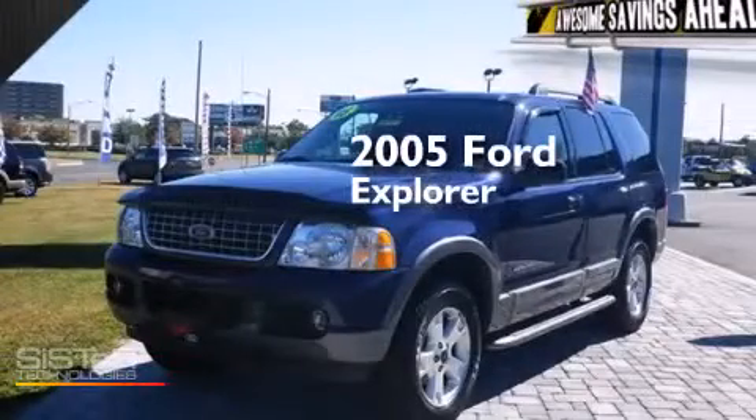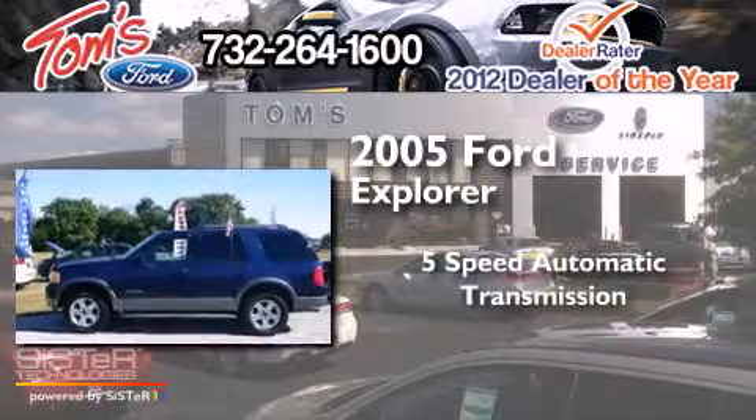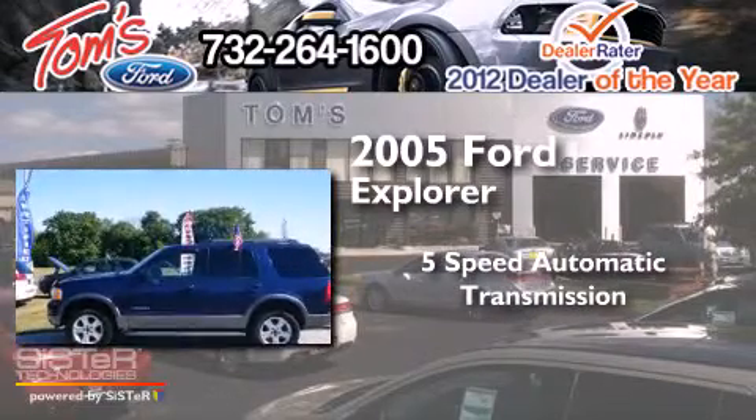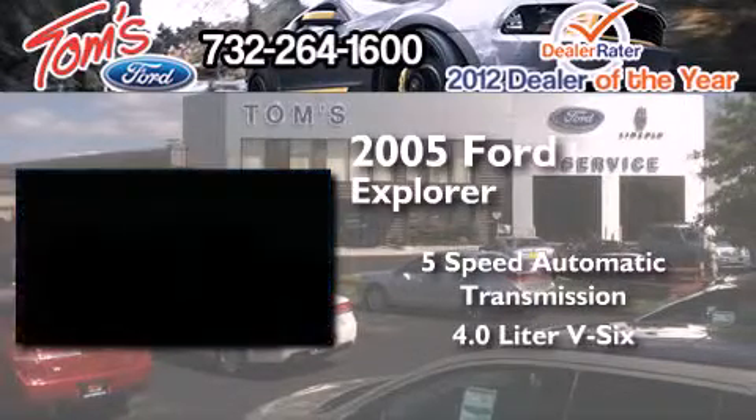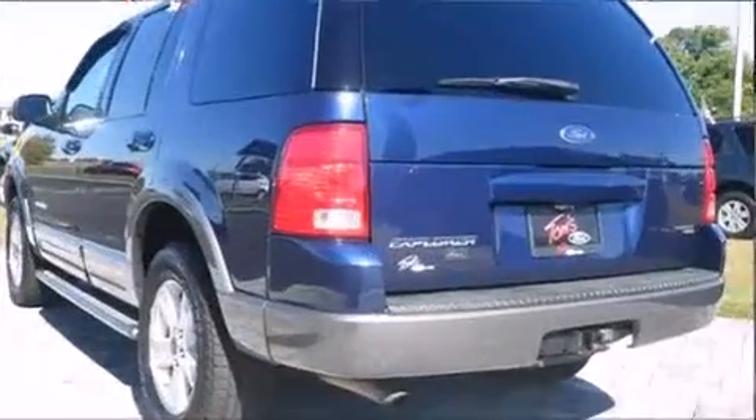This is a 2005 Ford Explorer. This SUV has a 5-speed automatic transmission, a 4.0-liter V6, and the added capability of 4-wheel drive.